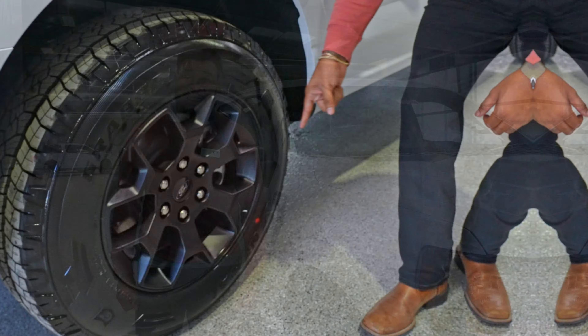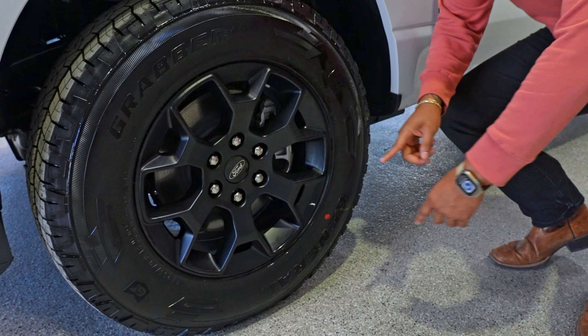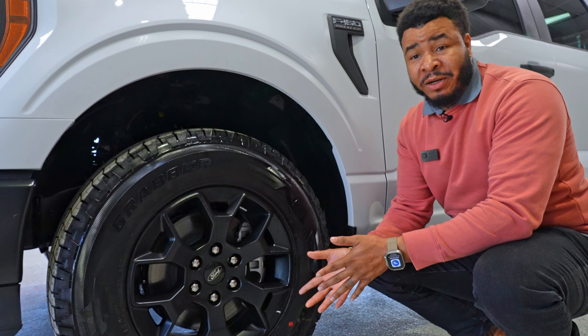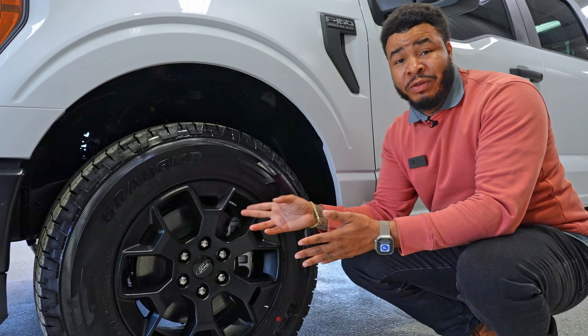We'll start with the outside of this vehicle. You have 18 inch dark painted aluminum wheels. This feature is definitely different for every vehicle, but this one is specific to the Rattler.